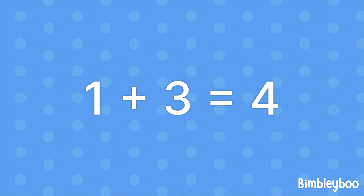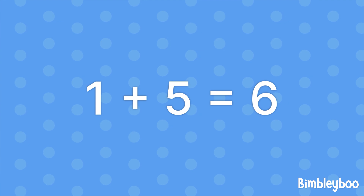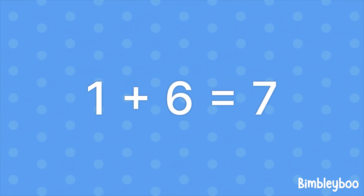1 plus 3 equals 4, 1 plus 4 equals 5, 1 plus 5 equals 6, 1 plus 6 equals 7.